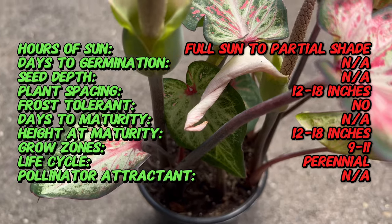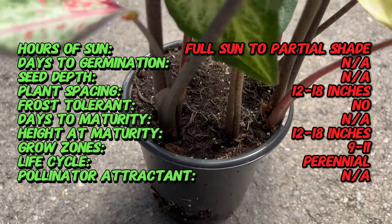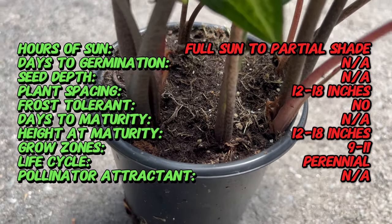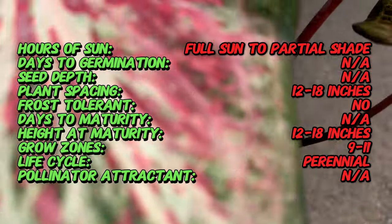Caladium Candyland is a tropical perennial plant prized for its large, heart-shaped leaves and striking variegated patterns. Characterized by shades of pink, green, and white, the foliage of Candyland adds a touch of color to shaded garden beds, containers, and indoor spaces.